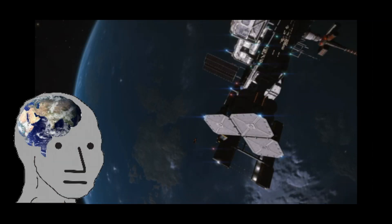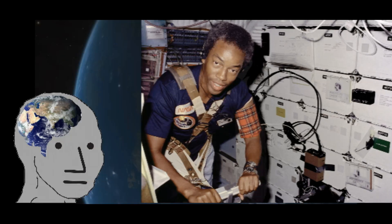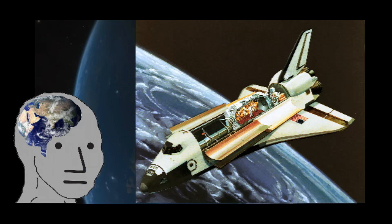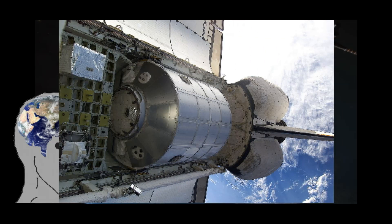STS-8, feeling similarly late to the game, was the first flight of an African American in space, Guion Bluford. STS-9 was the first Space Lab mission, a reusable laboratory developed by ESA that could fit into the shuttle's cargo bay. The design of this module would later inspire the multipurpose logistic modules used to transfer payloads to the International Space Station.